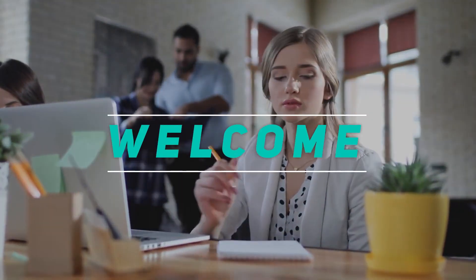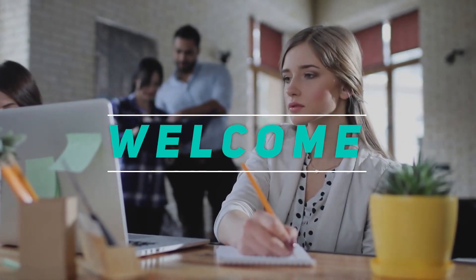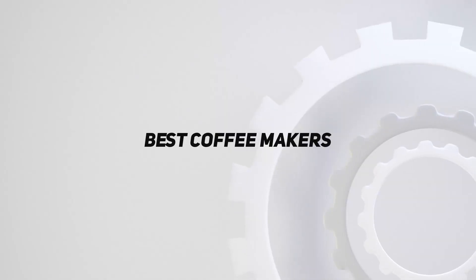Hey, welcome back to my channel. In this video, I'm gonna talk about top 5 best coffee makers.